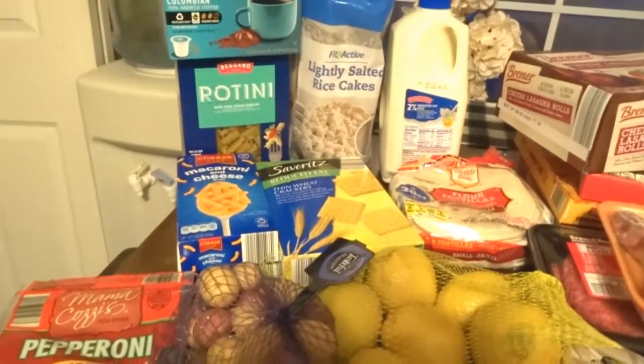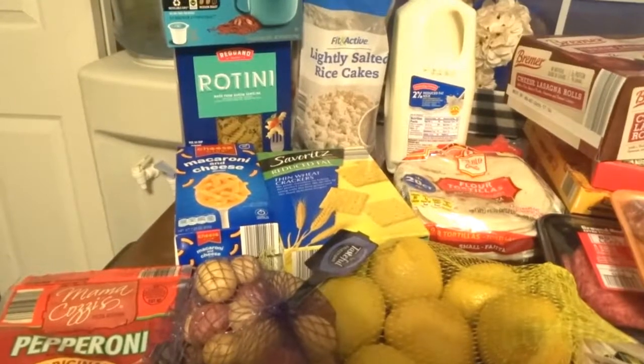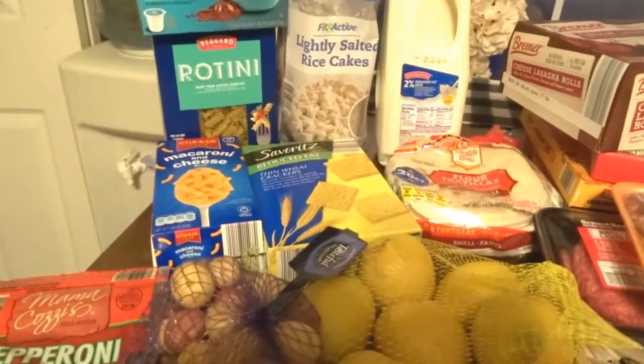Hello everyone, welcome back to my channel. This is this week's Aldi grocery haul.